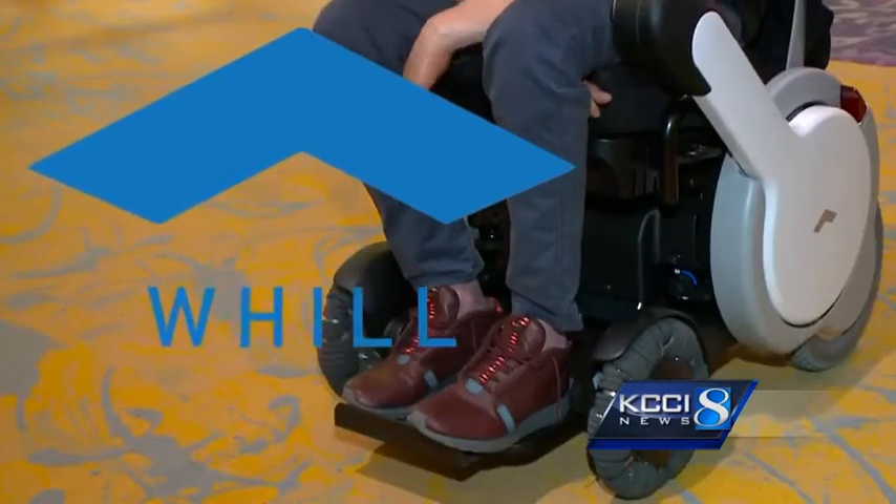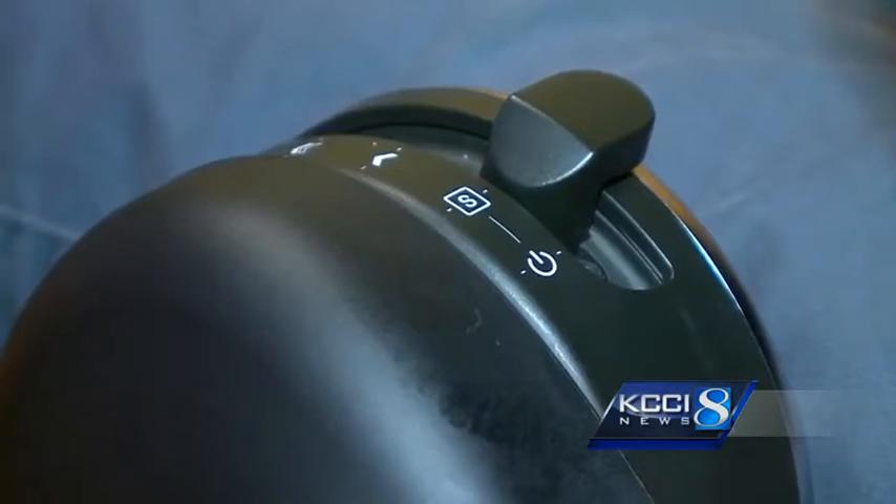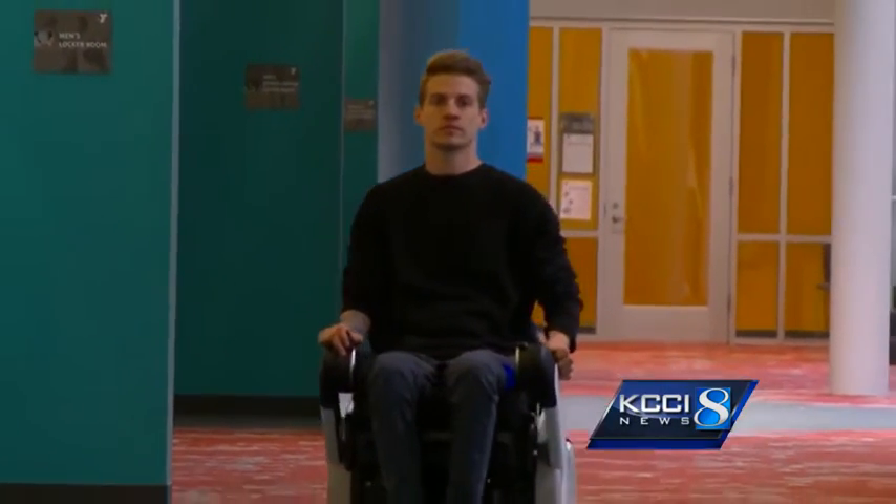He said someone right away mentioned how they'd never seen a chair that looked as cool as this one. It's called a Will. The high-tech chair comes from northern California and is styled by a former automotive designer. Grauer, who injured his spine in a college diving accident, says it looks better and works better than a typical power chair — it looks so clunky and very medical, and this one doesn't do that.